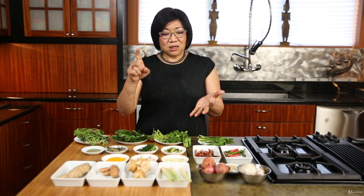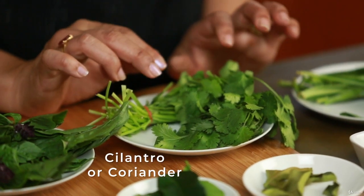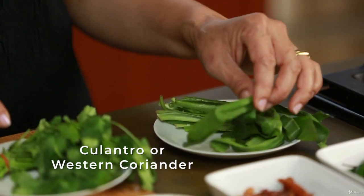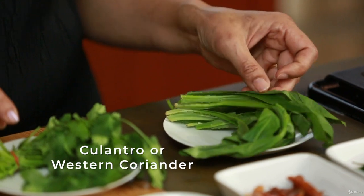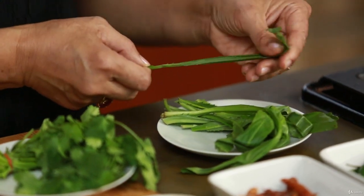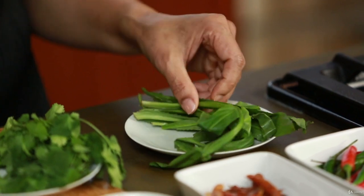Now we move to herbs. Everybody knows cilantro — we use it a lot as a garnish and as a side dish. There are many Thai snacks that you eat together with cilantro. In Thai this herb is called pak chi pharang, meaning 'western coriander,' and it's not indigenous to Thailand. We use it in larb, in tom yum, and it's very aromatic. Some Vietnamese pho places also use it.